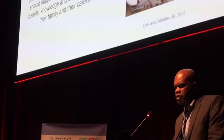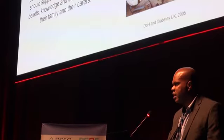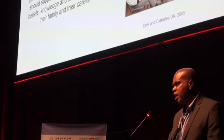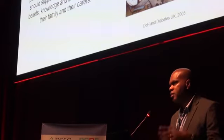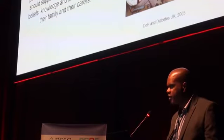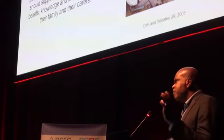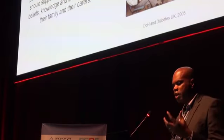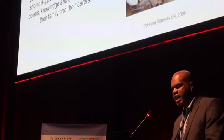In terms of the definition of a structured education program, there are some key terms that need to be included. Firstly, it's got to be evidence-based — what is the evidence that the structured education program you've developed actually works? It's also got to be flexible to the needs of the individual patient. The program needs specific aims and objectives so patients know what they are getting into and what they're going to get out of it. The program should support self-management, and patients' attitudes, beliefs, and knowledge should be tackled during the educational program.